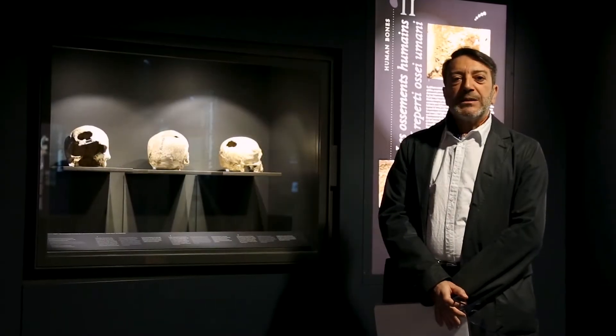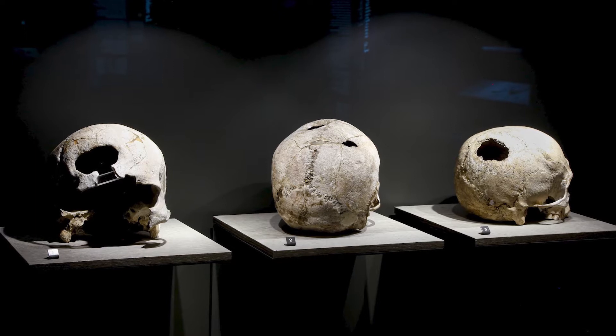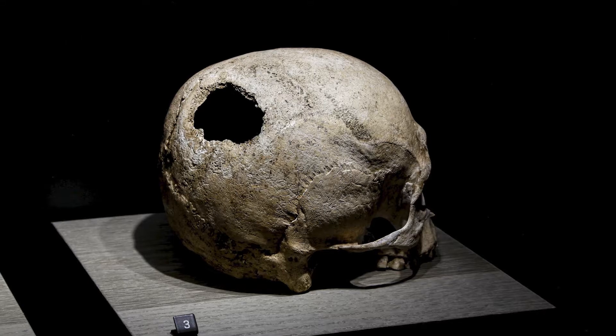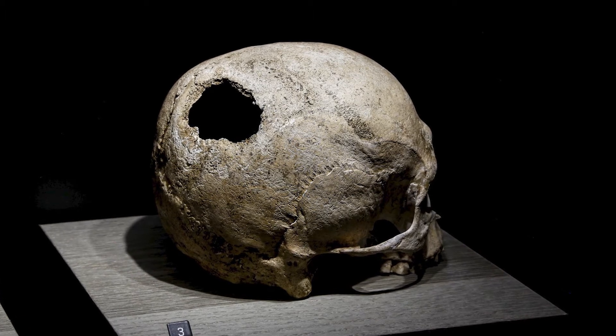All'interno del dolmen sono state rinvenute le ossa di 39 individui. Tre crani presentano la traccia di un'operazione chirurgica, una trapanazione, probabilmente per alleviare i dolori dovuti all'emorragia cerebrale.